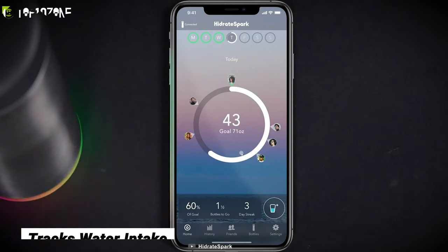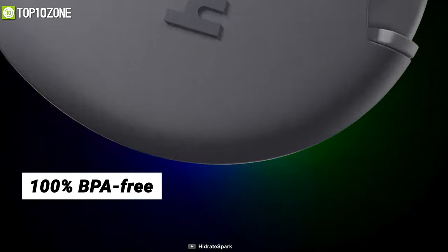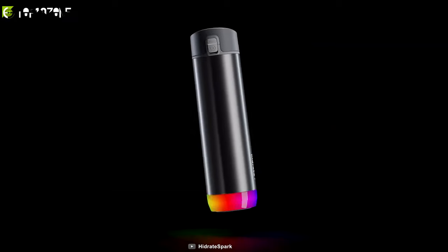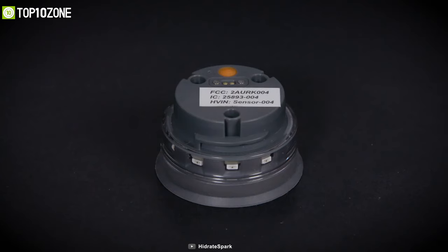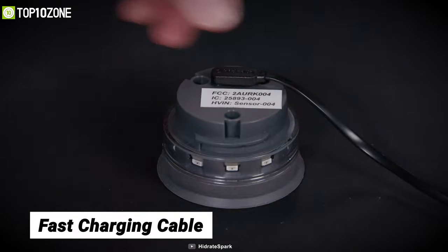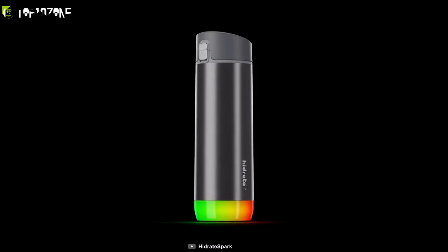Using a built-in sensor, it tracks your water intake, syncs on your phone, and blinks whenever it's time to drink water. Its 100% BPA-free, vacuum-insulated stainless steel helps keep your drinks cold up to 24 hours and prevents sweating. It includes a rechargeable battery and comes with a fast charging cable and a carry loop so that you can easily carry it on the go.